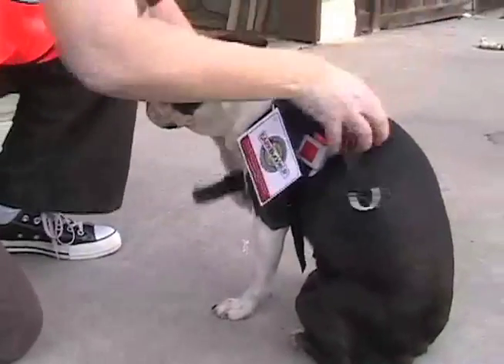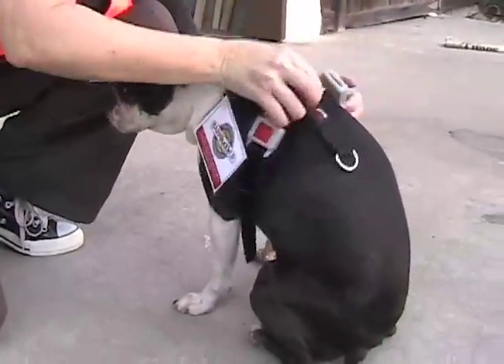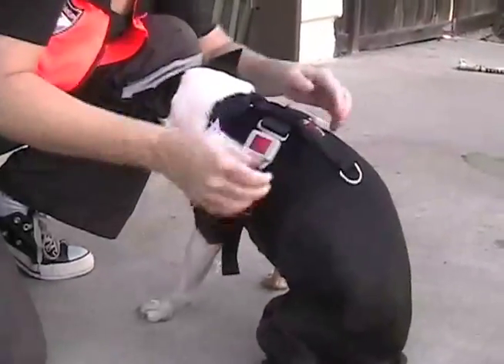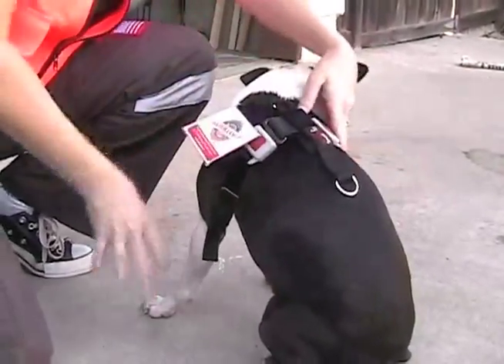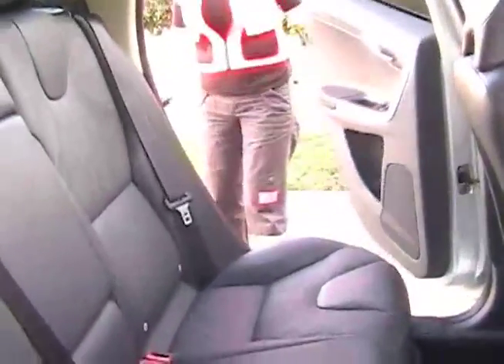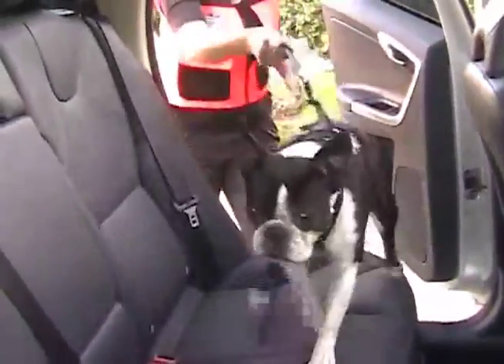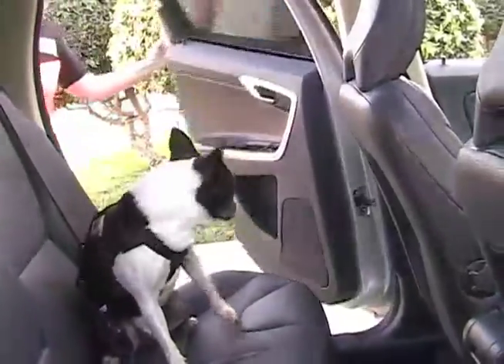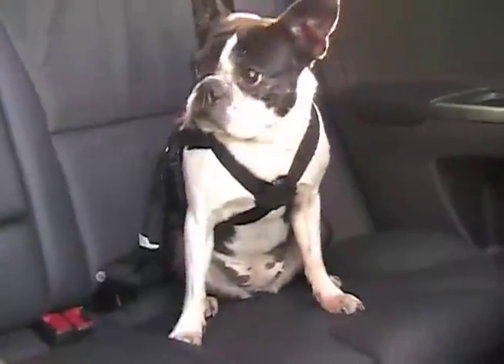This is the Pet Buckle Travel Harness and Tether System. This product has been crash tested successfully. The harness goes on like a regular harness over the head, around the chest, and hooks in the back area. It can work with a human safety belt or a tether. Betty sits in the back seat of the car and is shown here with the tether and harness. It clicks into the D-ring just like a child's safety seat.